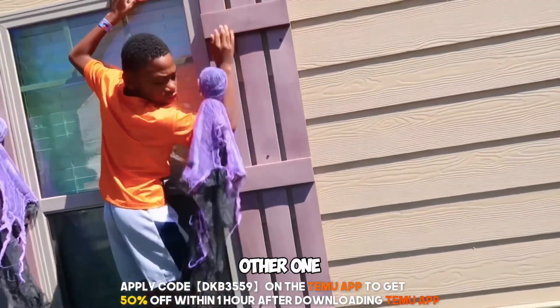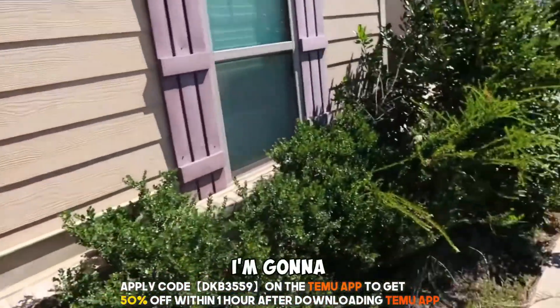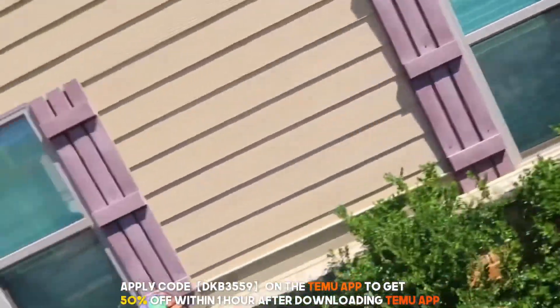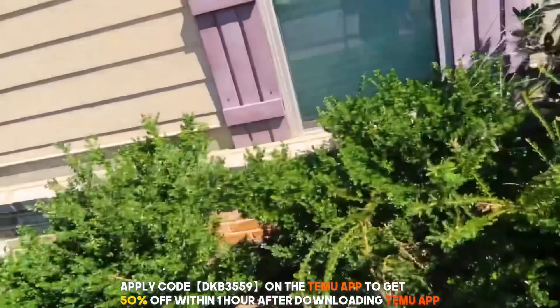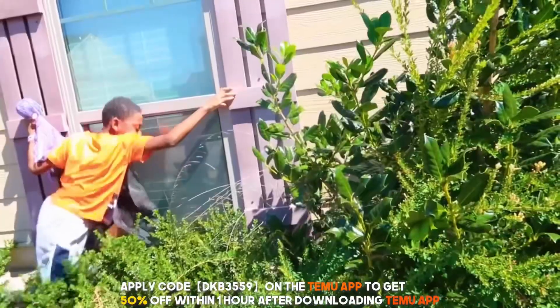And then the other one — I'm going to do the other one over here. I'm going to put the other one right here. Ooh, this is pretty hard on this side.